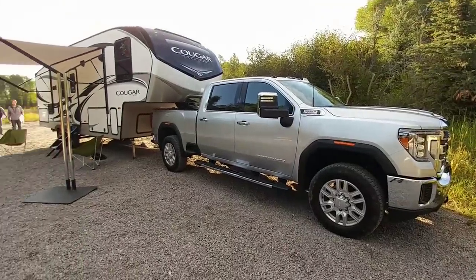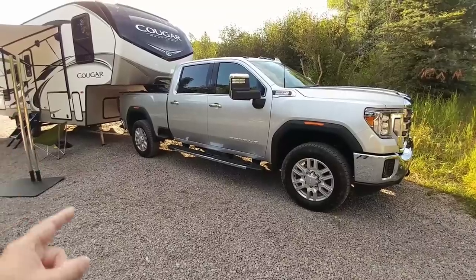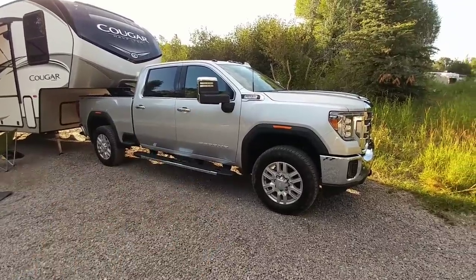We're going to take a look at the numbers on this specific Cougar and match them to the numbers that are on the specific truck.